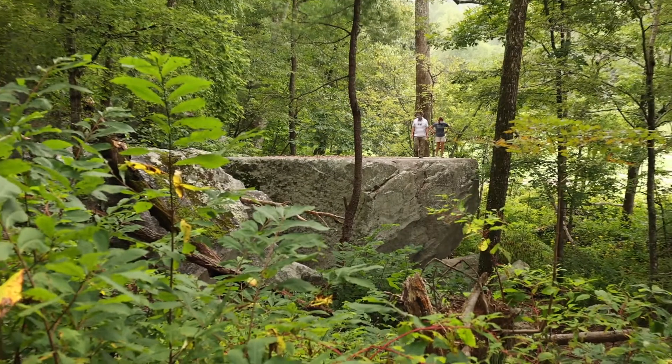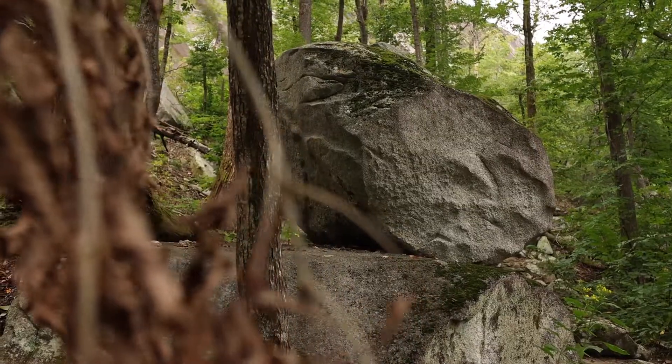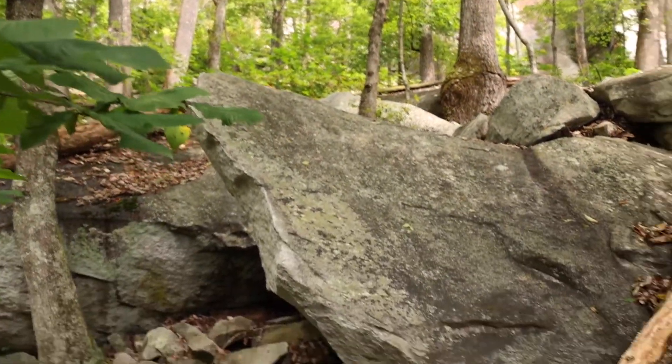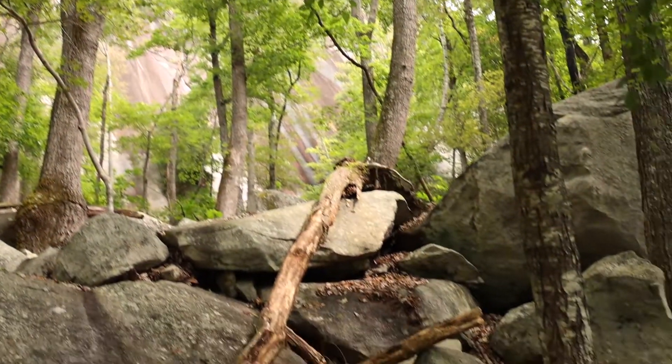Some of these pieces that peel off can be really big. Also, roots and ice can grow into cracks and pop bits of rock off too. Once these pieces have broken, gravity, water, and wind all work to move them downhill. And if we look at the bottom of Stone Mountain, we can see piles of broken rocks.